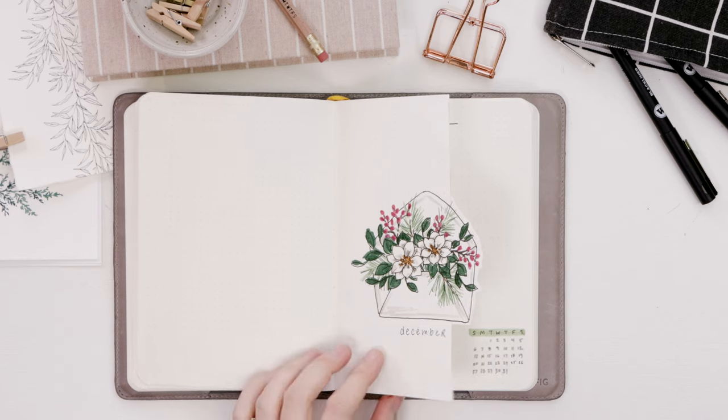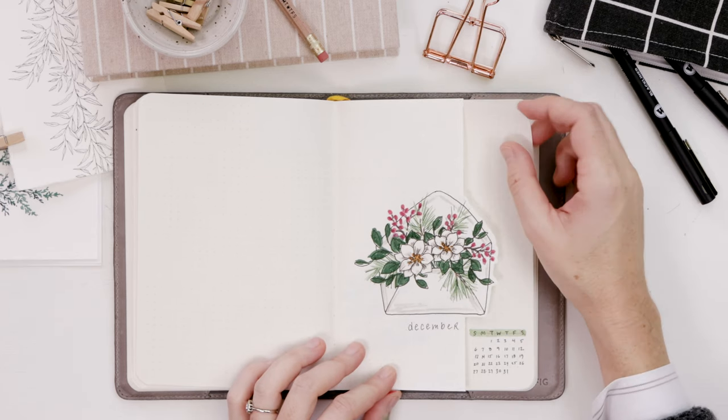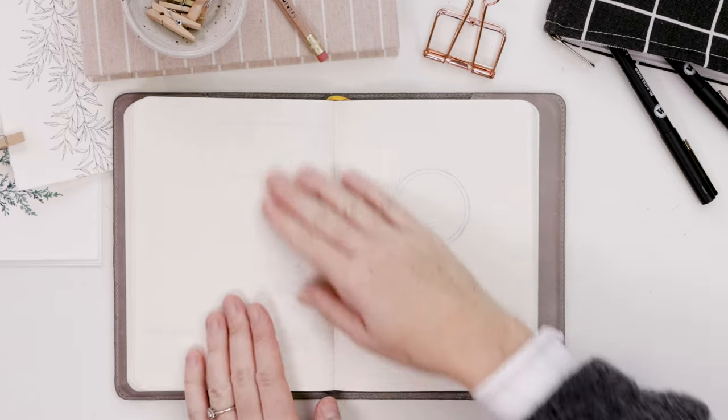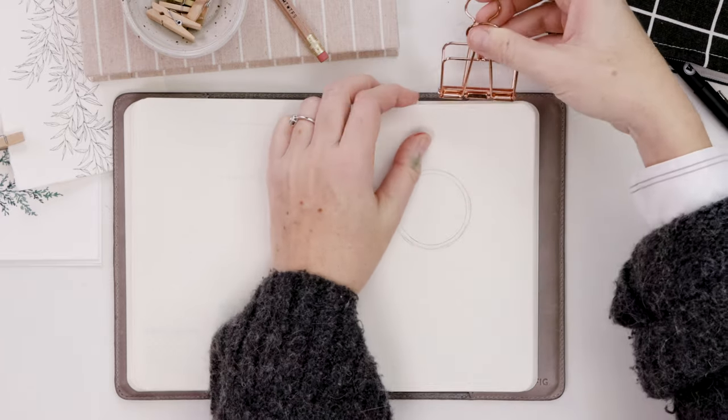So that's the cover page finished. I don't know if I'm going to do Dutch doors going into 2021 — let me know. Do you like the cutaway page or is that something I should leave behind?